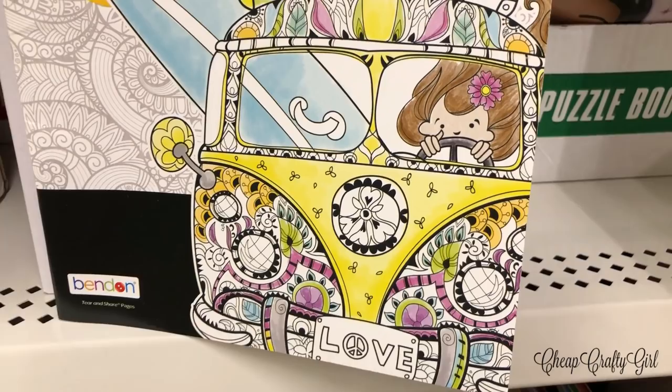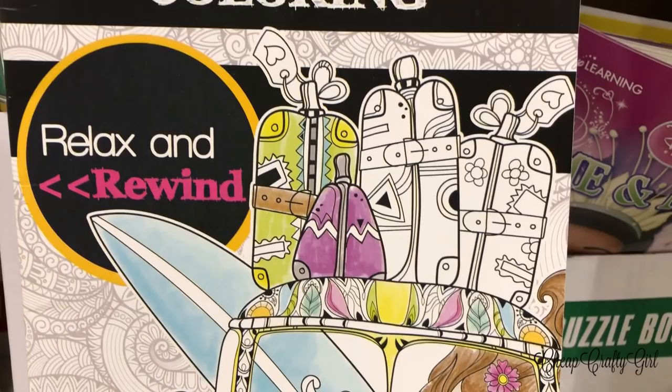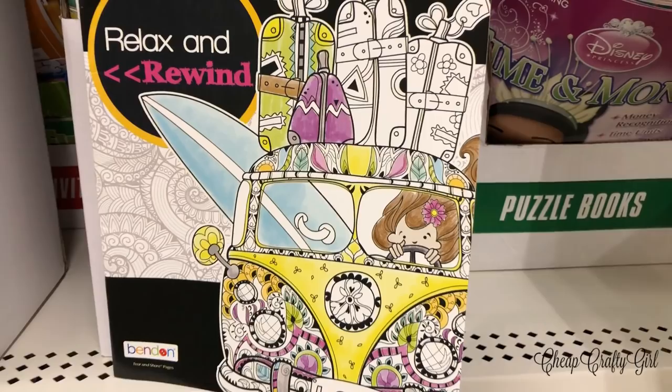If you love coloring, make sure you're checking out the coloring book section every time you go to Dollar Tree because they're always putting out new books. This adult coloring book caught my eye — it was very cute and I think it's a must if you love coloring.